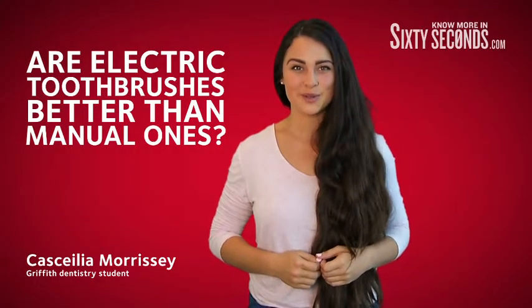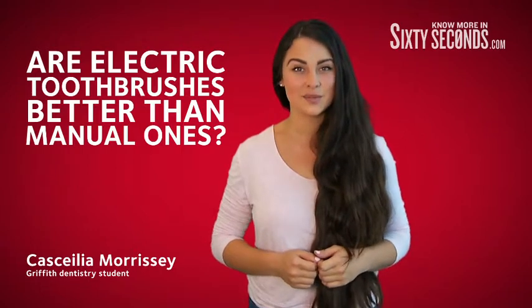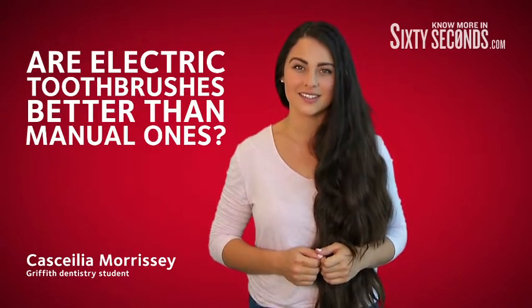Cleaning your teeth helps prevent plaque buildup and the damage to teeth and gums caused by the bacteria it contains. But are you using the best toothbrush for the job?